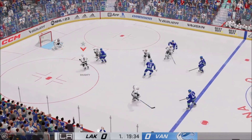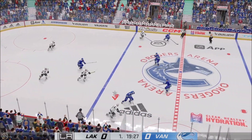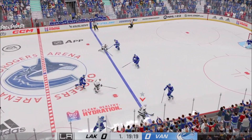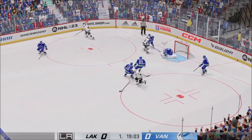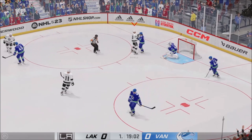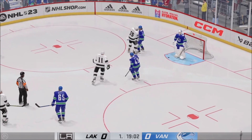Moves it quickly over to Garland. Tries to get the puck to Kopitar. Quick pass to Kempe. Turned aside with the glove by Peterson. That's in a dangerous spot, but he makes a good save here.